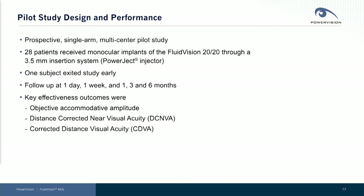One subject exited the study early, with follow-up up to six months. Key effectiveness outcomes were Objective Accommodative Amplitude, Distance-Corrected Near, and Distance-Corrected Visual Acuity.